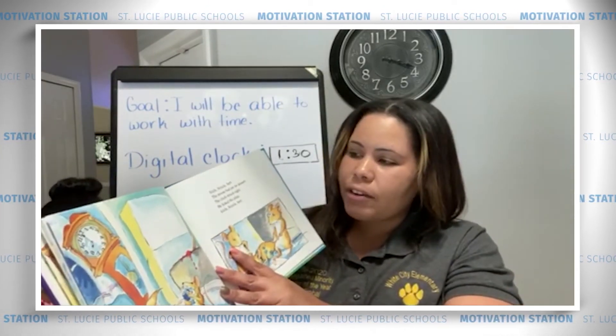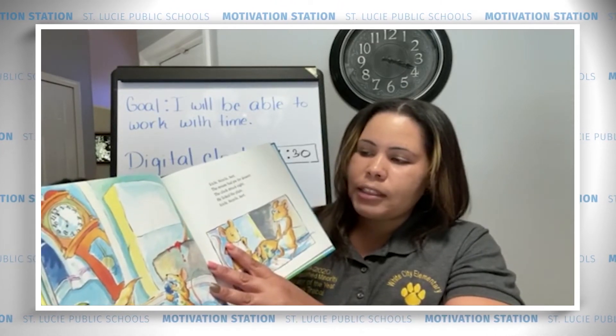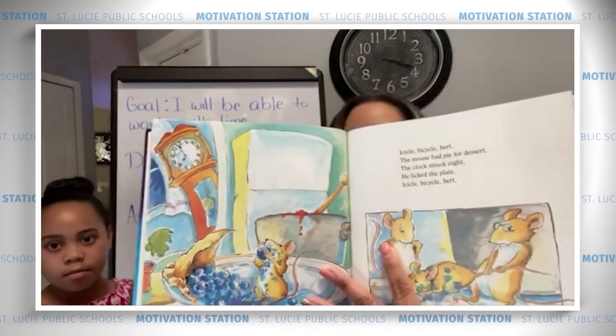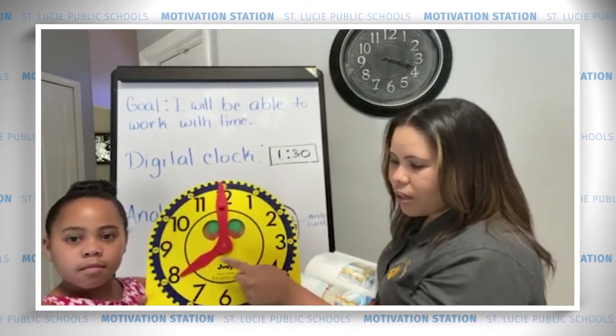Icicle, bicycle, burnt. The mouse had pie for dessert. The clock struck 8. He licked the plate. Icicle, bicycle, burnt. 8 o'clock on our analog clock.